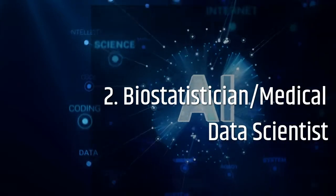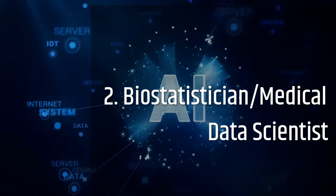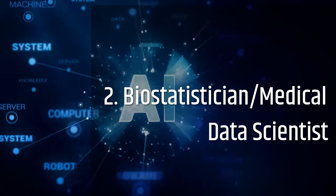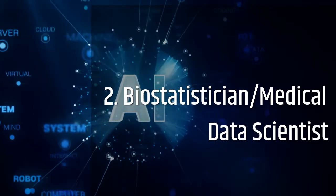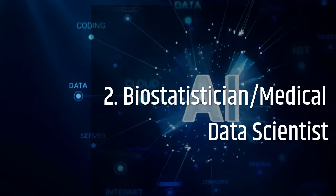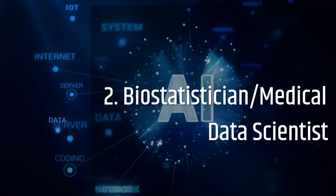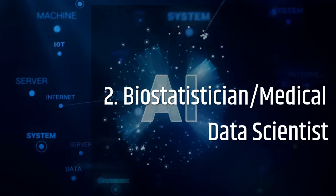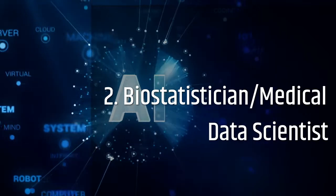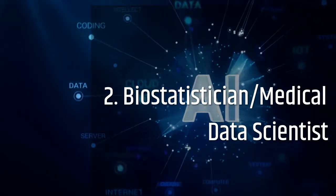The next roles we will discuss are the biostatistician or medical data scientist. The role of a biostatistician or medical data scientist is quite quantitative in nature. Specific job duties could include designing and reporting on clinical trials, applying statistical methodology to clinical data, analyzing healthcare trends, or designing machine learning algorithms to solve healthcare problems.